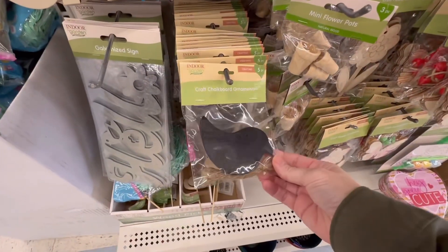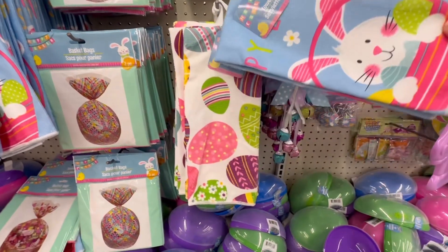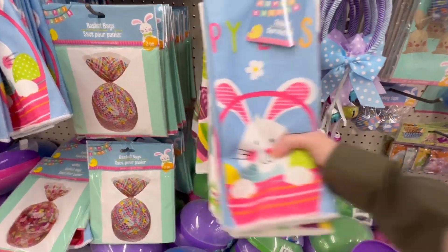I was really impressed by all the items they had. This store must have enough employees that they can get the inventory out in a timely manner.